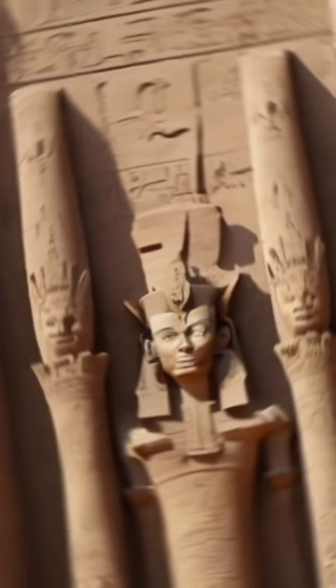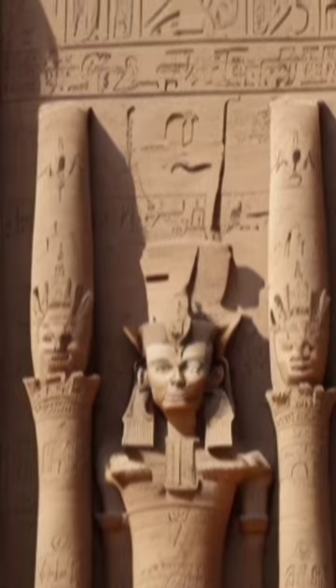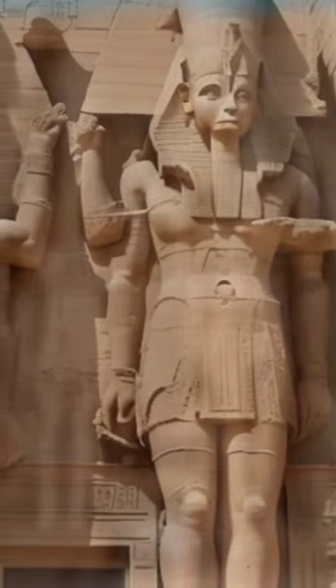The great temple stands in Abu Simbel, Aswan Governorate, Upper Egypt, near Sudan's border. Constructed over 20 years, it was finished in approximately 1265 BC during Rameses the Great's reign, dedicated to Amun, Raharakti, Ptah, and Rameses himself.